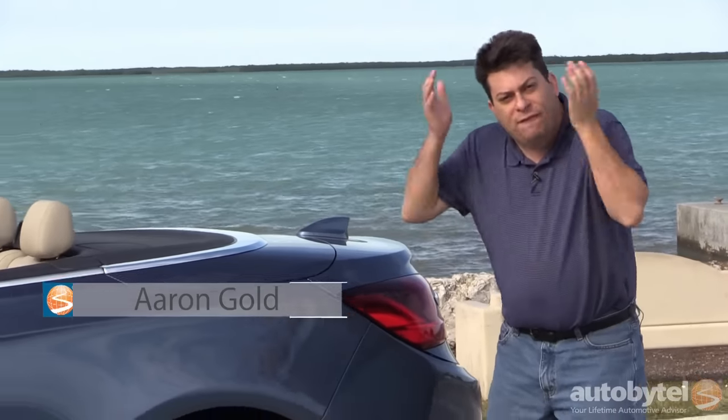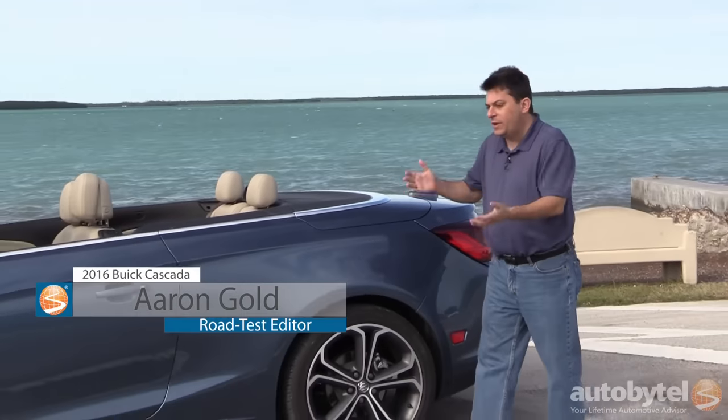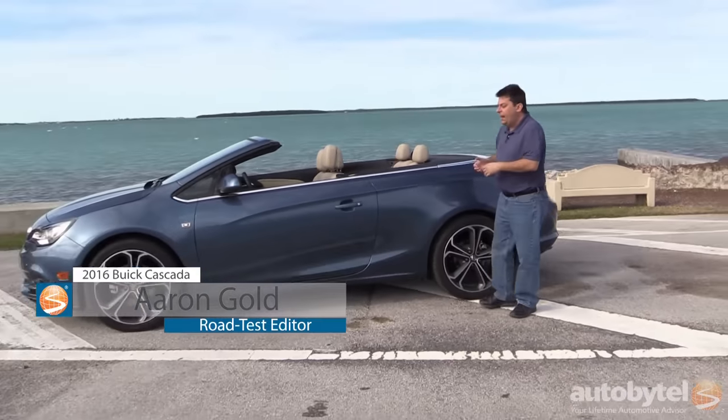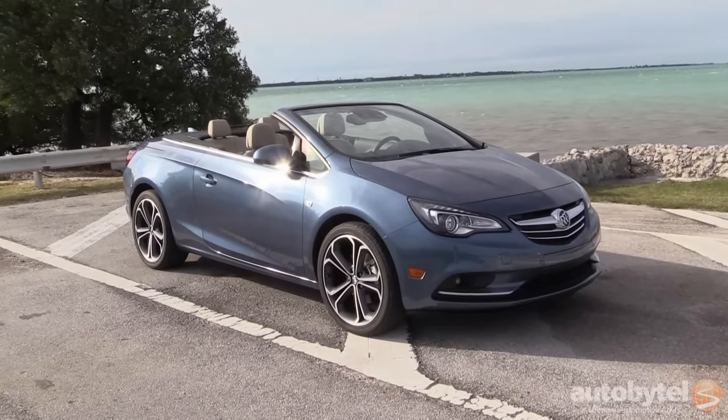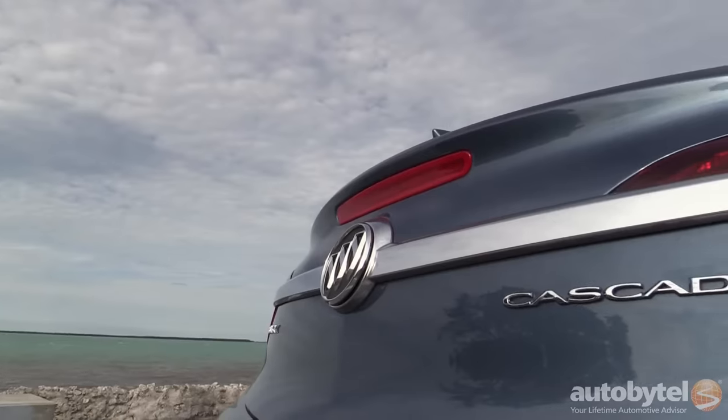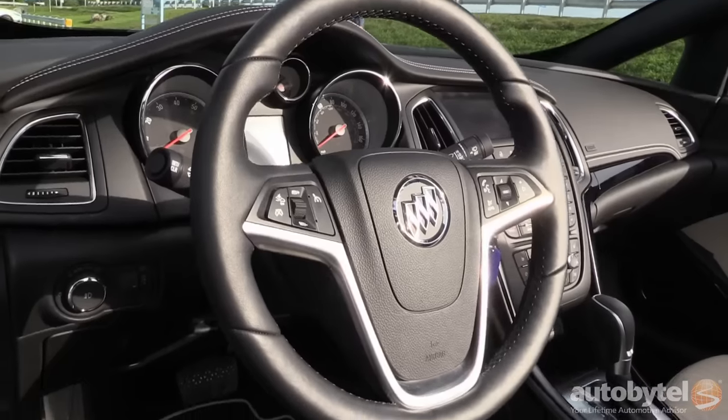I'm Aaron Gold and I am frustrated, because Buick makes all these fantastic cars and people won't even consider them because they are Buicks. Well, this is the newest one — it's the 2016 Cascada, their new convertible, and it is really terrific. I'm going to show you why.